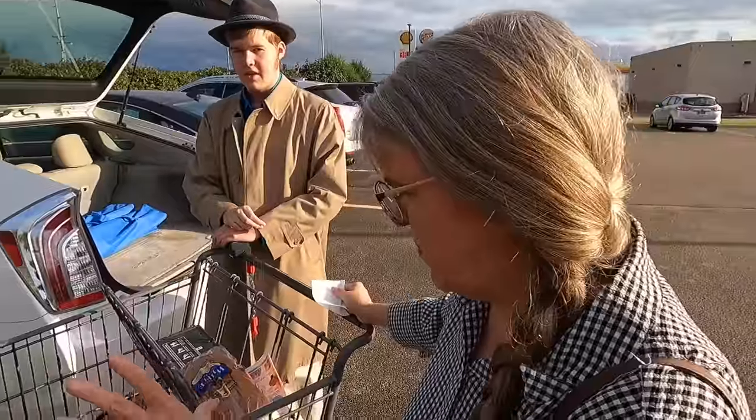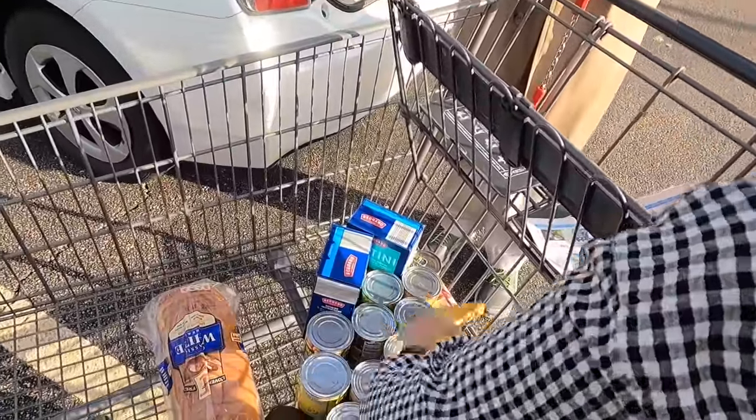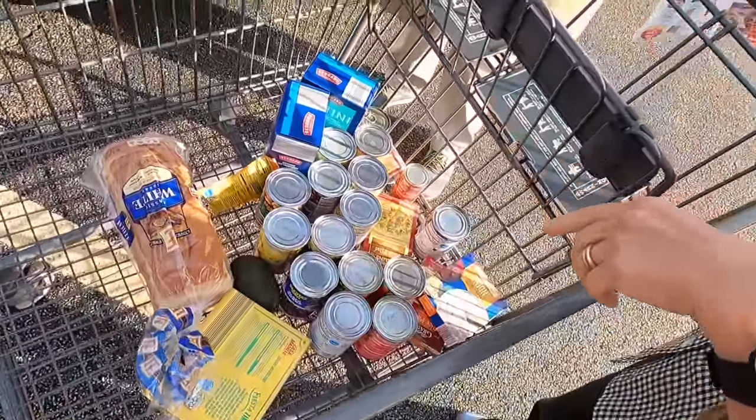Here's what the haul looks like before we put it in the car — this is everything we've got. When we get home we're going to take it into the studio and show you the menu plan we create using all of these items. The goal is at least seven main dishes for a family of four — that's 28 servings for $20.